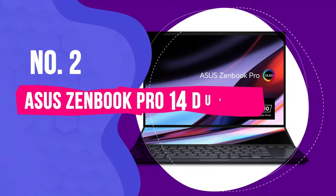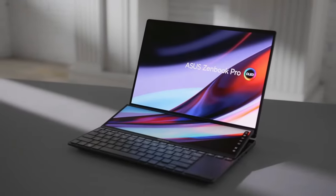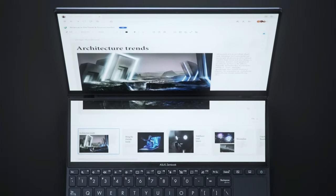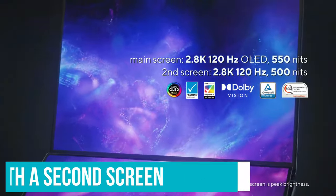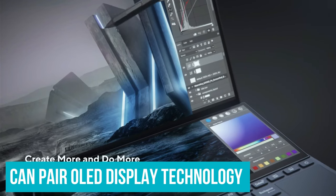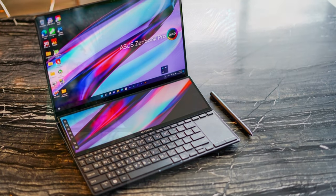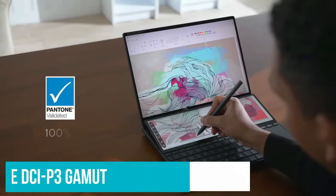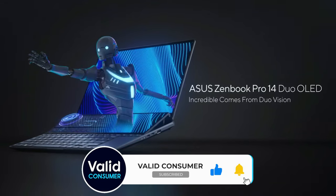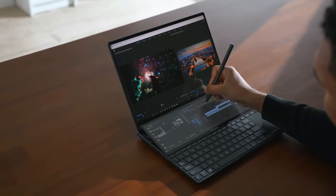Number 2: ASUS ZenBook Pro 14 Duo OLED. The ASUS ZenBook Pro 14 Duo OLED is yet another fantastic, quirky offering that's best utilised by creatives. Where most laptops require you to hook up to an additional display, the ZenBook Duo comes with a second screen just underneath the main one, providing additional real estate for task bars and various windows in editing software. Pair that with the OLED display technology and you've got an ideal video editing laptop with rich black tones, a 120Hz refresh rate and 100% coverage of the DCI-P3 gamut. It's hard to imagine what a non-creative will actually buy this laptop for — it feels purposefully designed for a niche group who will make use of its unusual features.